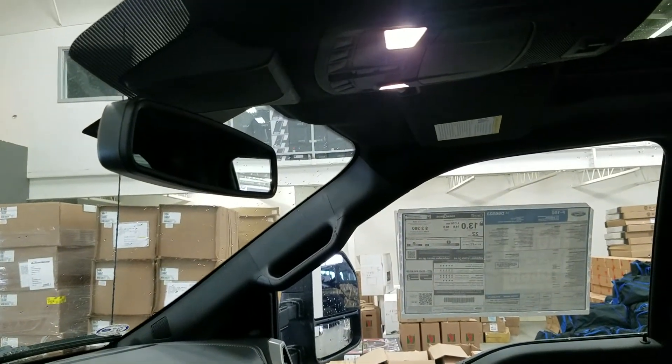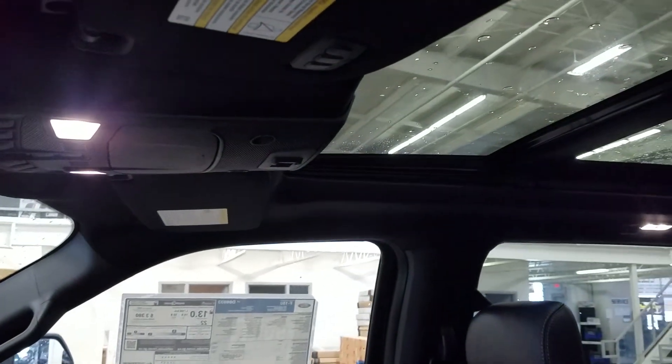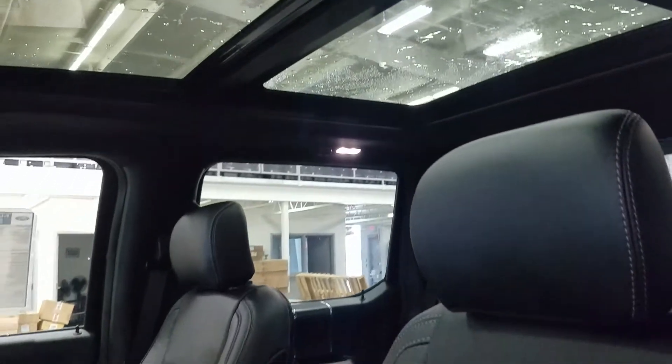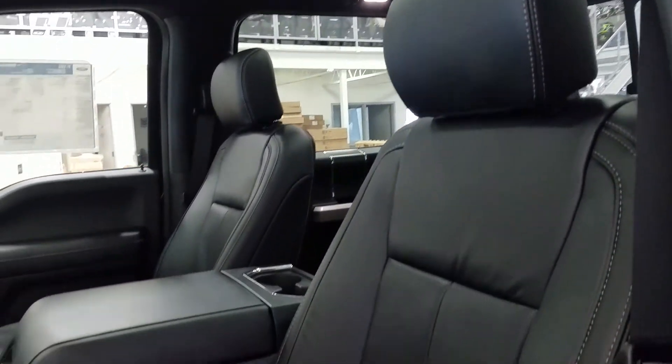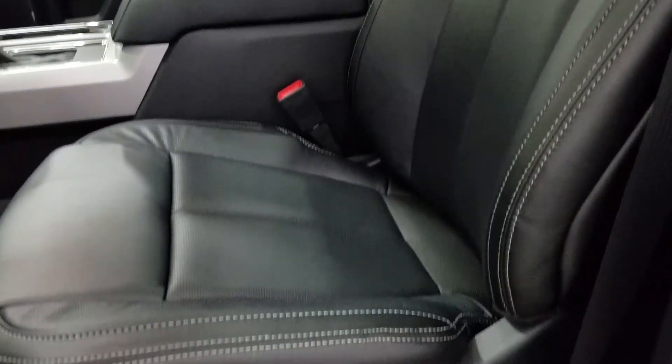Up above we have our auto-dimming rear view mirror with cabin lights that provide ambient lighting. We also have three garage door opener controls and our beautiful twin panel moonroof. Looking down at our interior, we have beautiful black leather seating that comes with fully adjustable seats with lumbar support for both driver and passenger.